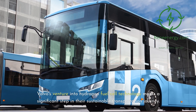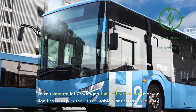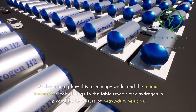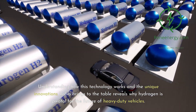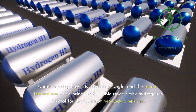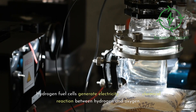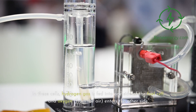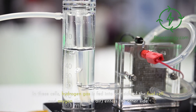Volvo's venture into hydrogen fuel cell technology marks a significant step in their sustainable transportation journey. Understanding how this technology works and the unique innovations Volvo brings to the table reveals why hydrogen is pivotal for the future of heavy-duty vehicles. Basic Principles of Hydrogen Fuel Cells: hydrogen fuel cells generate electricity through a chemical reaction between hydrogen and oxygen. In these cells, hydrogen gas is fed into one side of the fuel cell, and oxygen from the air enters the other side.